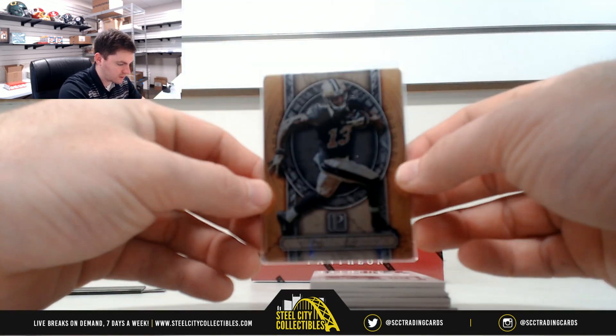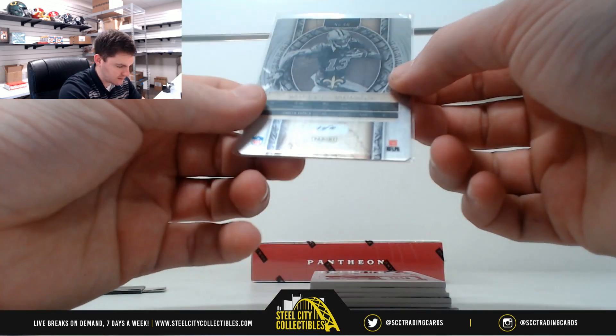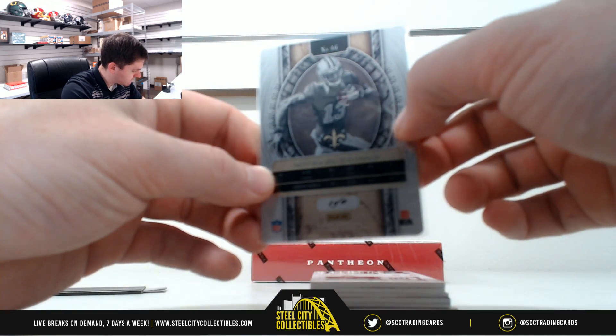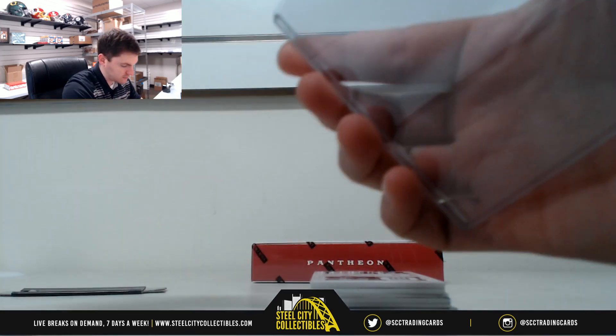First card: Michael Thomas — it's our metal plates, and it's gold. That's 2 of 10. Matt R. gets 2 of 10 with the Michael Thomas gold. Real nice card.